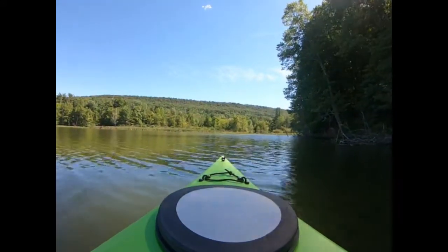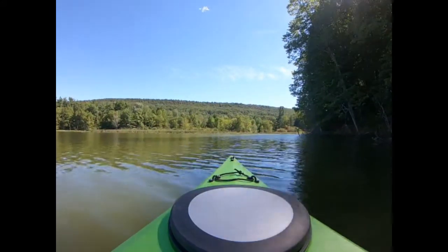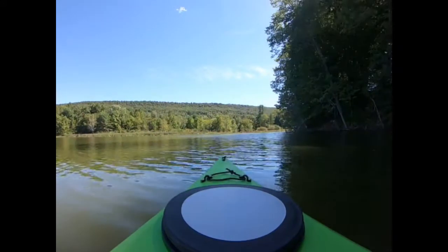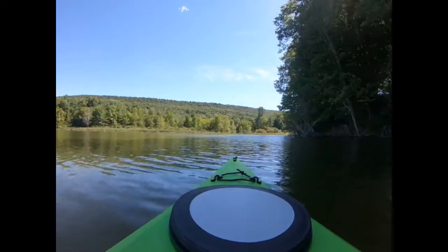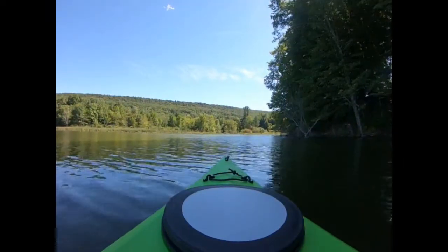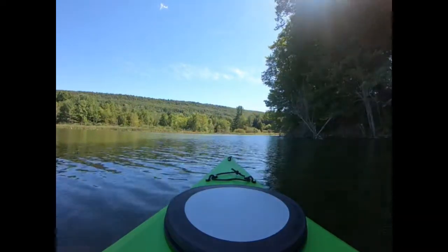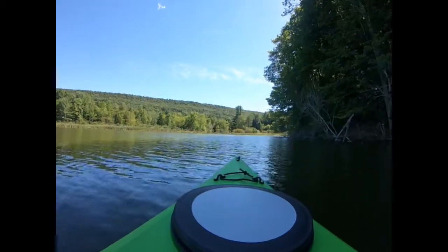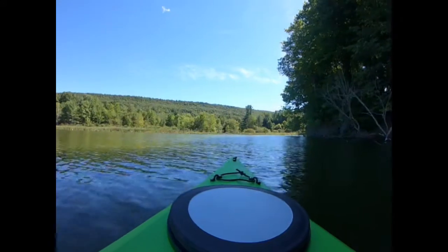I think we're getting close to the other end of the lake. I'll turn this corner — I think it turns into a small creek. I'll turn around and be able to see the whole lake. There are some nice hills around here.